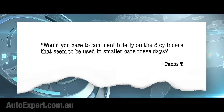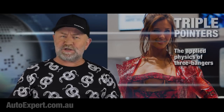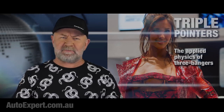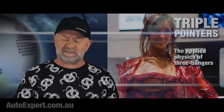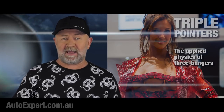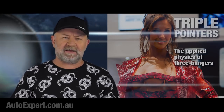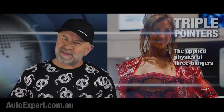Would you care to comment briefly on the three cylinders that seem to be used in smaller cars these days? So I got rather a lot of this during Engine Nerd Month, which is rapidly drawing to a close. An inline three is what you get when you take a radial arm drop saw to an inline six - you lop it in half, plug up the holes, hope for the best. There are things to like about them in engineering terms: three crank pins 120 degrees apart, so there's evenly spaced exhaust pulsing, and a three-into-one exhaust manifold gives you excellent scavenging right off the bat, which is important for even filling and combustion in every cylinder.